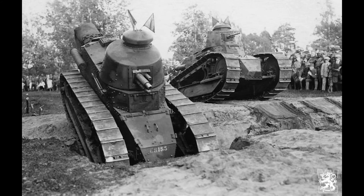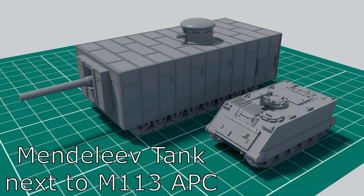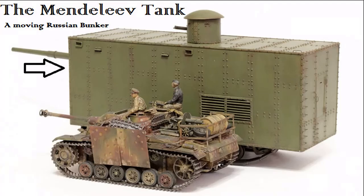One other tank was designed by Russia during the First World War but it was never built — the Mendeleev tank. Its design, initially started in 1911, would have featured armour 150mm thick, a 120mm naval gun, and would have weighed over 170 tons. Needless to say, this giant box of pure Russian-ness was never built, for if it had, doubtless we would all be speaking Russian now.